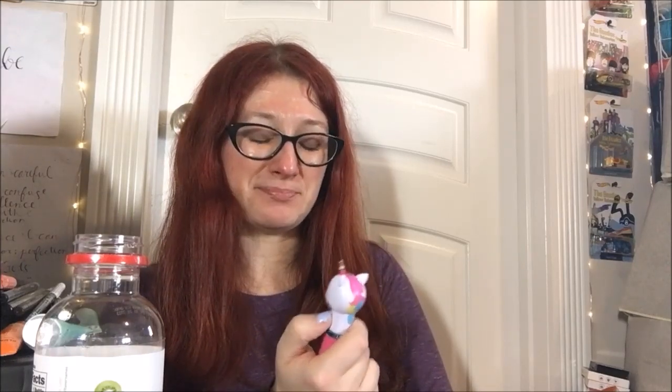Yeah, it held up pretty perfectly to that. So I'm torn — it's so cute and it did so well in so many other categories that I want to give it the wow factor, but the scent is such a letdown that I just can't.